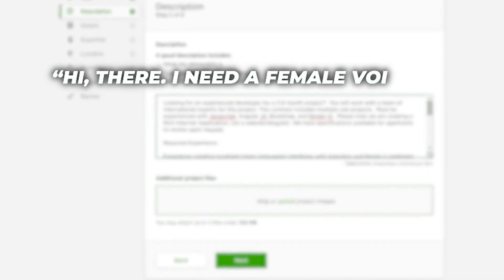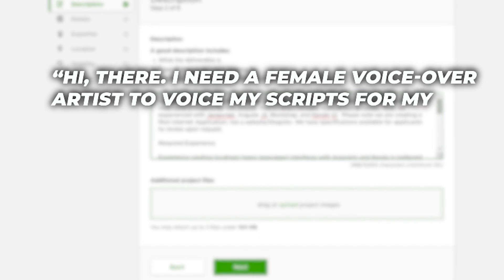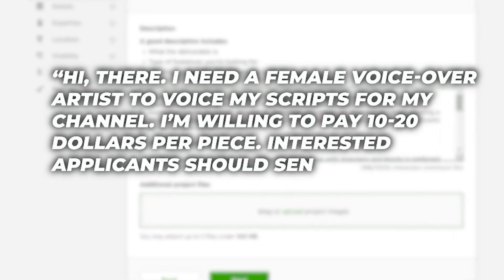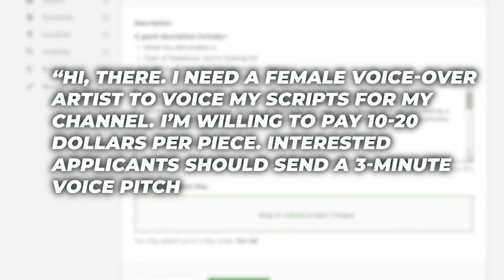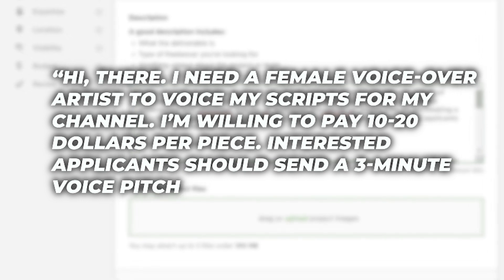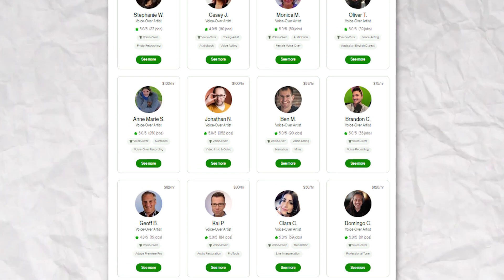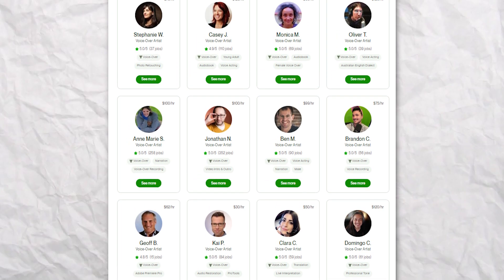Now for the voicing of the script, you can also use Upwork. On that same account you created, post your job: "Hi there. I need a female voiceover artist to voice my scripts for my channel. I'm willing to pay $10 to $20 per piece. Interested applicants should send a 3-minute voice pitch." Different freelancers will apply — scroll through their profiles and listen to their demos to find the voice that fits your vibe. Discuss the details, ensure they understand what you're aiming for, and then conclude on timelines and a service charge.